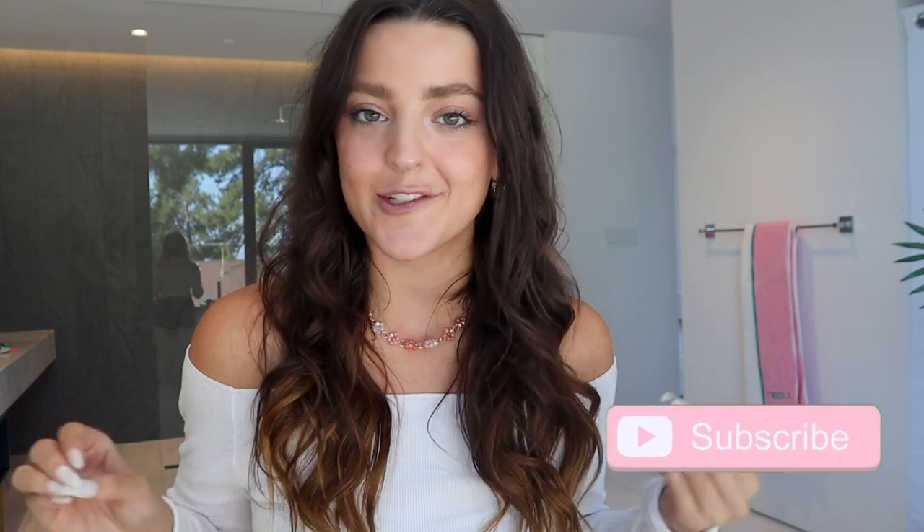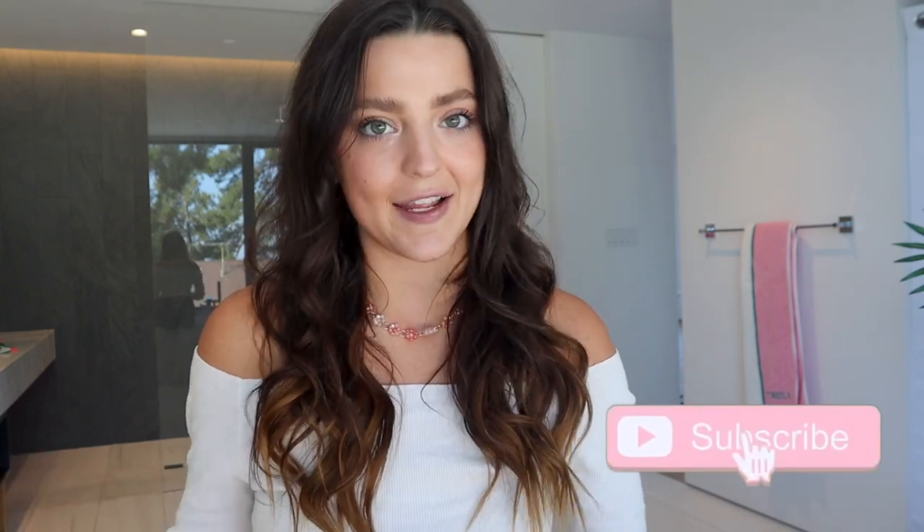Hi guys, welcome back to the YouTube channel! My name is Anna. Today's video I'm going to answer your most frequently asked questions all about some of our body care products. If you guys are not subscribed to our channel, be sure to subscribe down below and give this video a thumbs up if you like it.